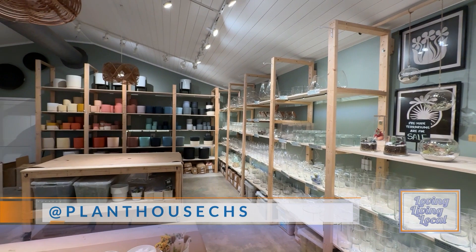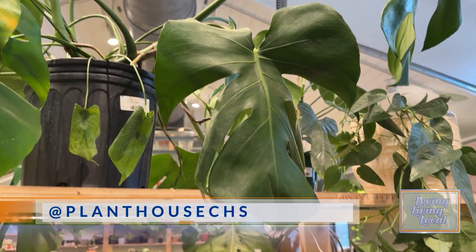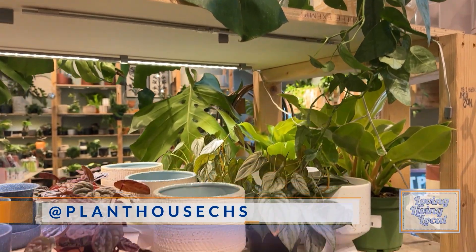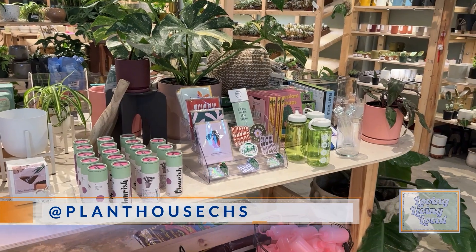We also do other things besides terrarium building. We offer a Kokodama class, we do dried florals, we have a bonsai class, we have a staghorn fern mounting class. It's just a really amazing place. All of the classes are led by staff from start to finish.